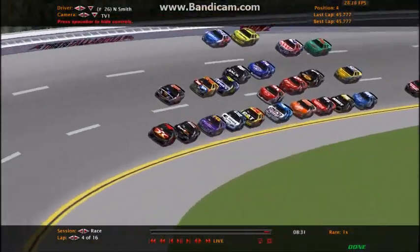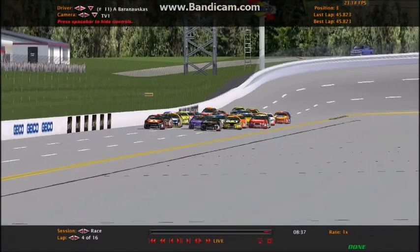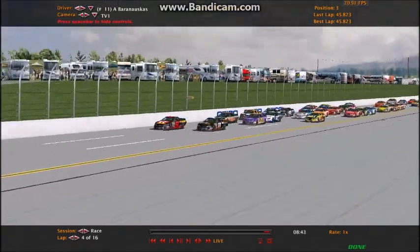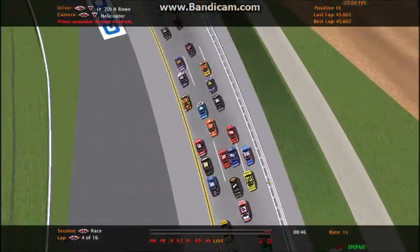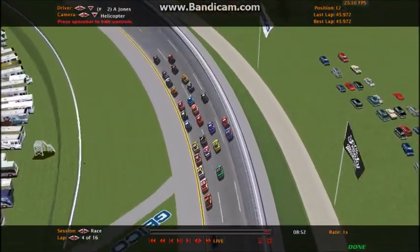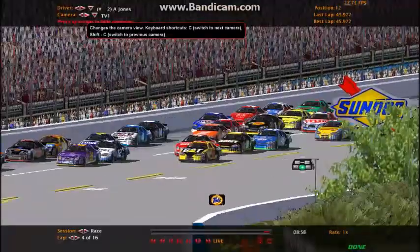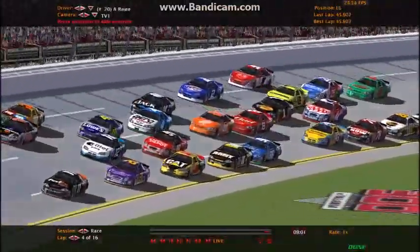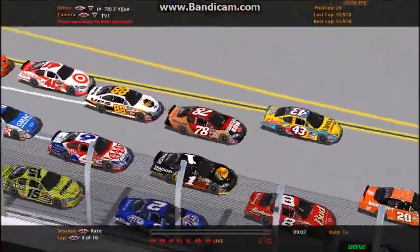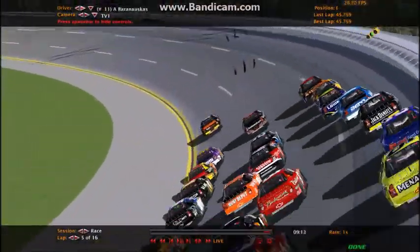Baranoskas with help from Nick Smith, 26. Here comes Baranoskas now trying to make a move. These guys are four wide back here — the 1, 8, 2, 1, 5. Everyone seems to be going pretty good with the pushing here: not too much, not too little — just enough so that they won't wreck. The 42 — he's not going to lose the lead out front. It's Audra Baranoskas in the 11 FedEx Chevrolet. Kind of weird saying that because in real life it's a Toyota now.